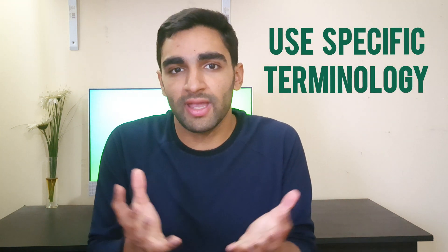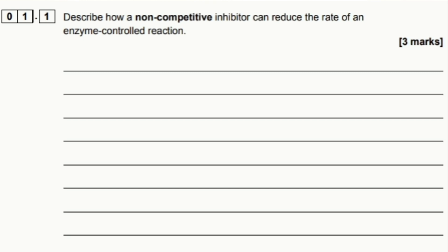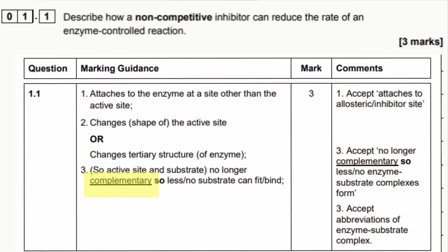This is the case for every exam question — get into the habit of writing everything you know that is related. Now, you might not be able to do that for every question; for example, some questions only allow two answers. But where you can, do it. Also, make sure you're using keywords and terminology specific to that topic. For example, in a question about non-competitive inhibitors and enzyme-controlled rate of reaction, the word 'complementary' is essential as stated by the mark scheme — without it, you simply won't get the last mark.